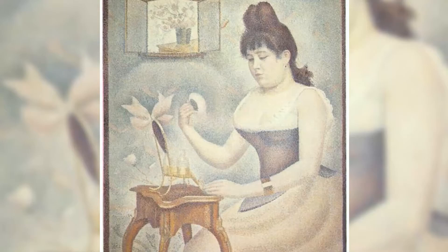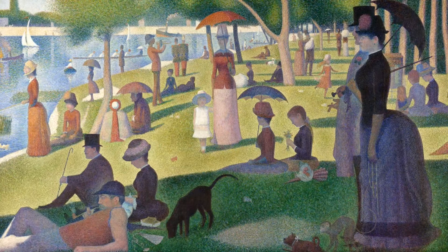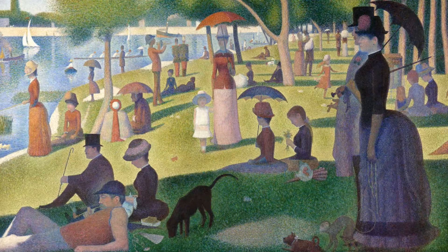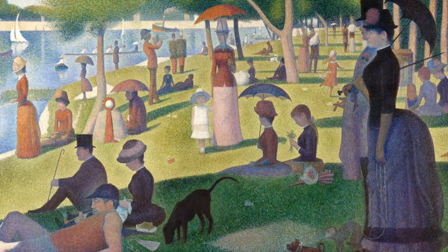A Sunday Afternoon on the Island of La Grande Jatte is his most famous painting and the epitome of the pointillist technique which he perfected in the early 1880s. The painting depicts many people who are having a good time at La Grande Jatte, an island on the River Seine. This relatively large island is in the northwestern suburbs of Paris and was a popular place to hang out for the bourgeoisie at the time.